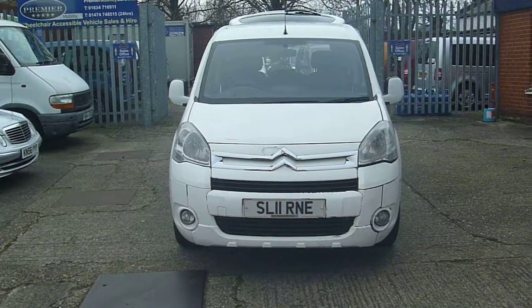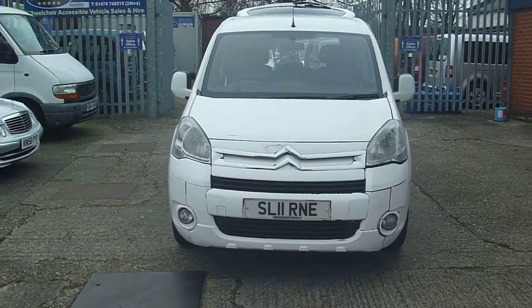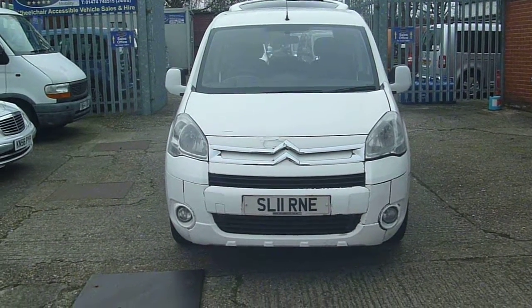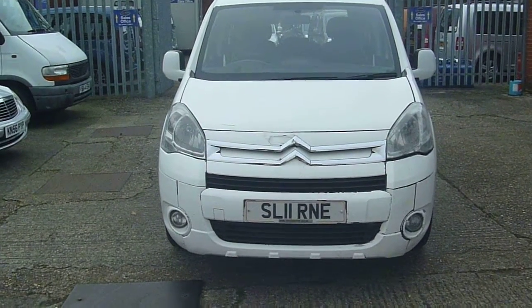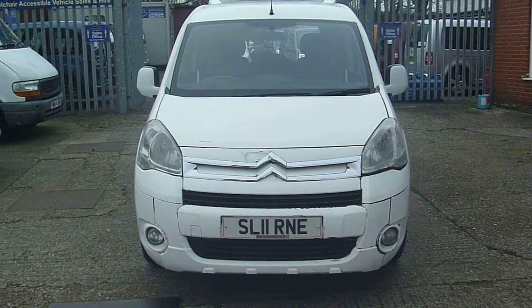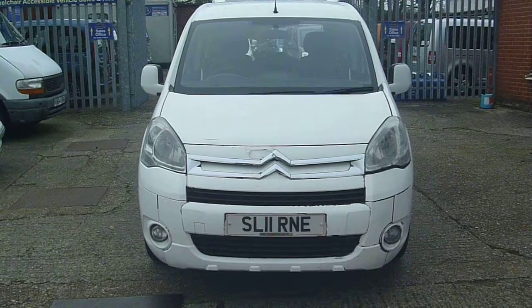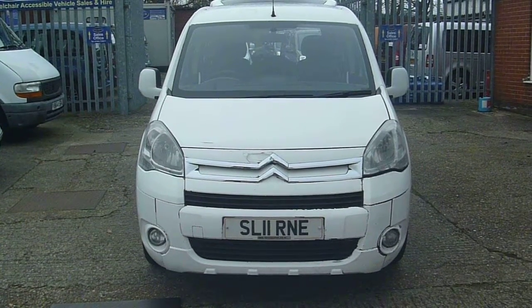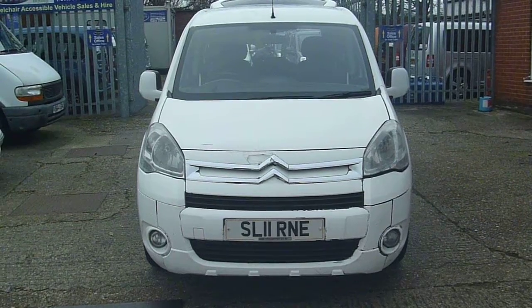Welcome to Premium Mobility Cars. Here we have a 2011, on an 11 Reg, wheelchair adapted Citroen Berlingo. It's a vehicle taken in part exchange, so please listen to the video commentary very carefully and the description on our website. As it does require quite a bit of TLC — it's not had an easy life. Engine-wise it's very, very good.